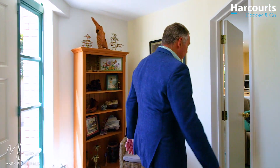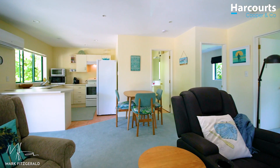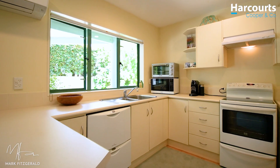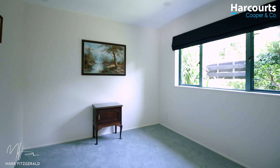Let's have a look at this lower level. We'll start with a decent sized lounge, and then there's the kitchen, the bathroom and this bedroom.